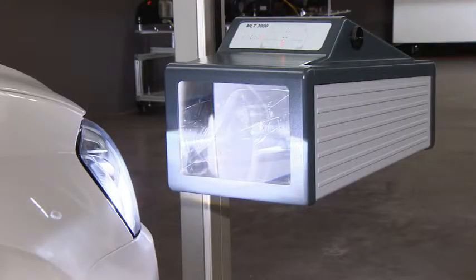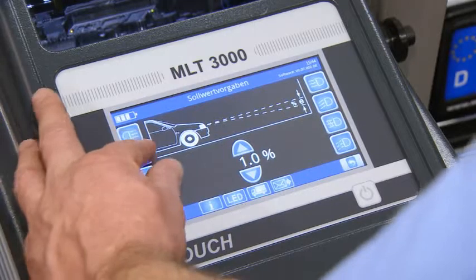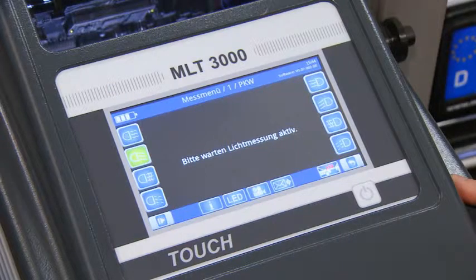What else? Certain light sources, such as Xenon and LED, create a blue fringe in the cut-off line area. This makes assessment even more difficult. Some headlight projections do not even display an inflection point. But none of this is a problem for our MLT3000. It uses a camera to digitize the light projection and then applies a complex calculation procedure to determine the relevant assessment points.